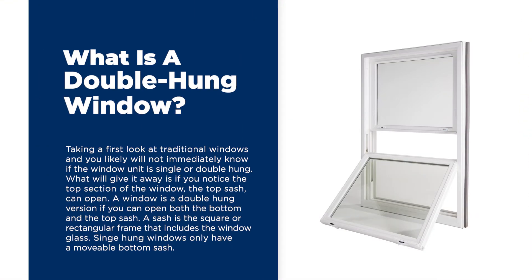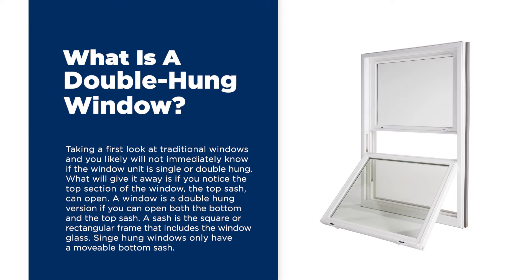Taking a look at traditional windows, you will likely not immediately know if the window unit is a single or a double hung. What will give it away is if you notice the top section of the window — the top sash — can open. A window is a double hung version if you can open both the top and bottom sash. A sash is the square or rectangular frame that includes the window glass. Single hung windows only have the movable bottom sash.